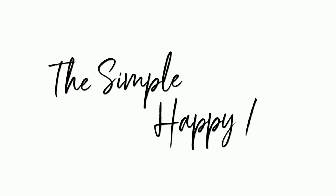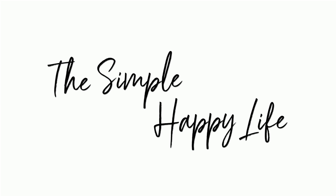Hey, I'm Sabrina. Welcome to my channel, The Simple Happy Life, where I share about our homeschool, organization tips, and what we're up to.